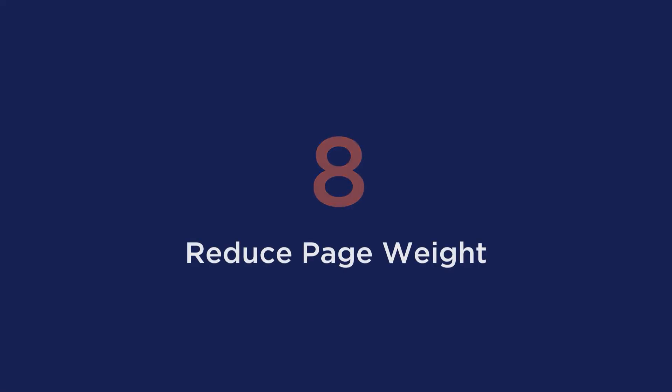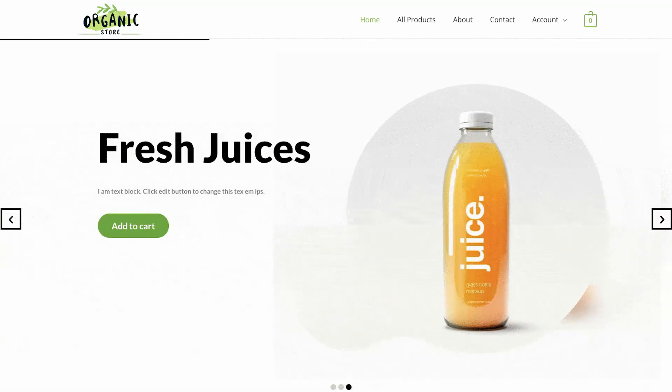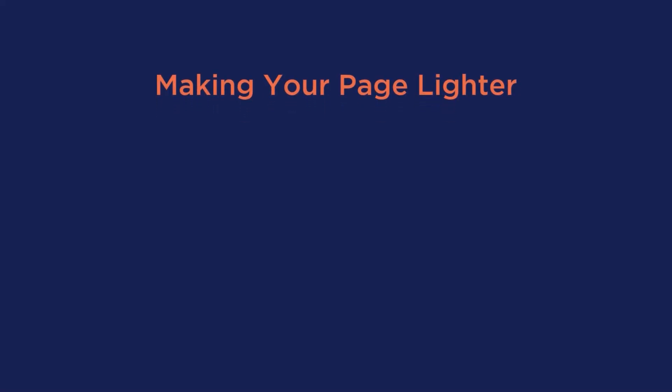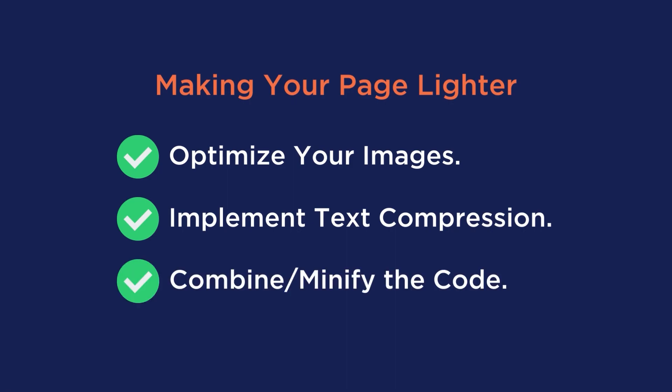Tip number eight is to reduce page weight. A lighter page will load quicker on a mobile device. Although you may have cool videos, images, styles, and fonts, it only looks good to the user if they stick around for the 30 seconds it takes for everything to load. The best way to make your page lighter is to optimize your images, implement text compression — also known as GZIP — and combine and minify the code. Our plugin is the easiest way to implement GZIP, minify, and compress CSS and JavaScript files.